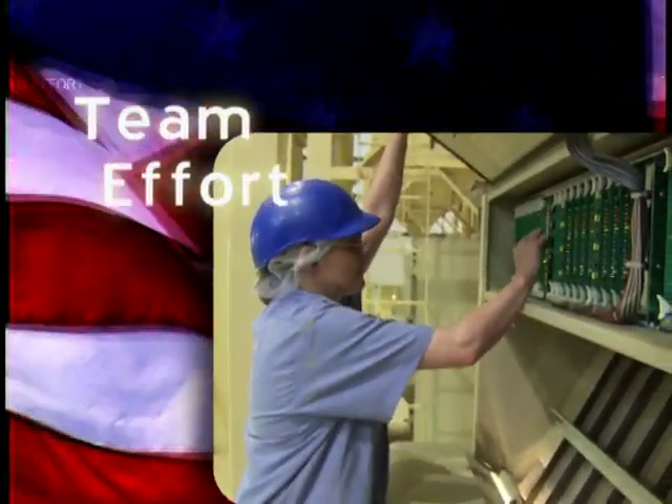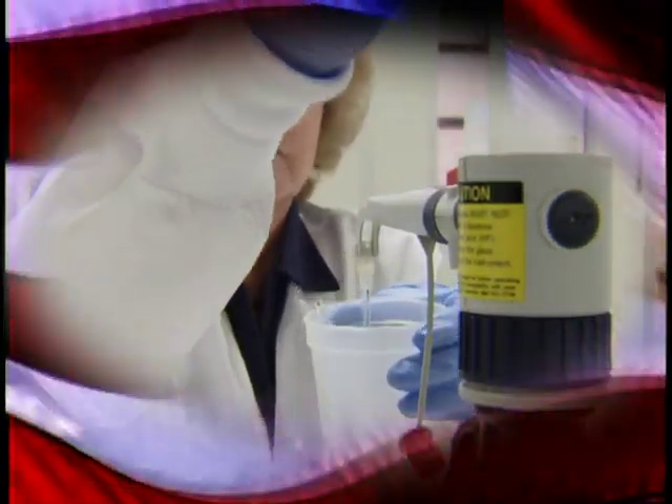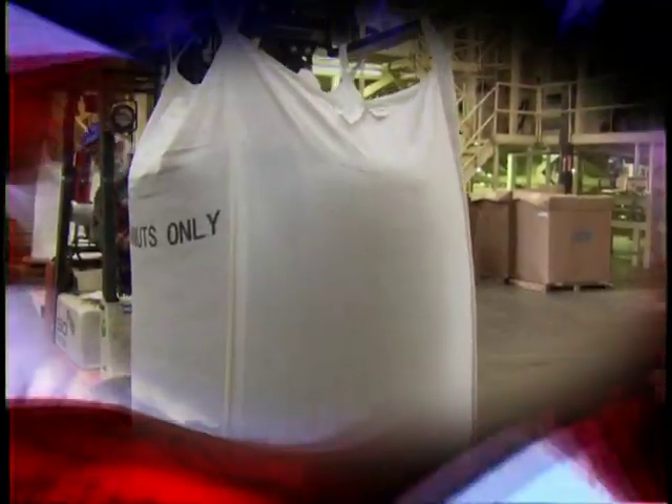It is a team effort using industry-leading technology, like the world's most comprehensive seed development program, innovative tote bag packaging, and climate-controlled storage.